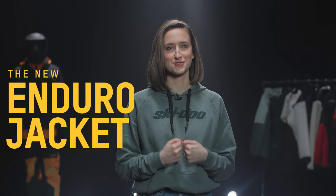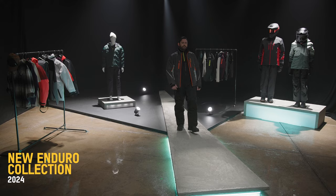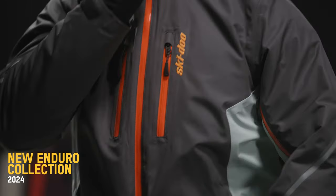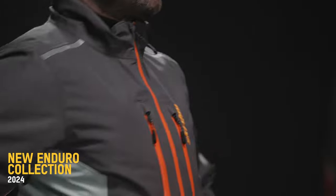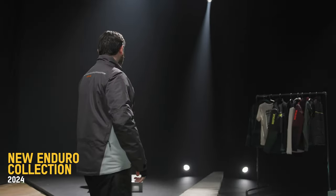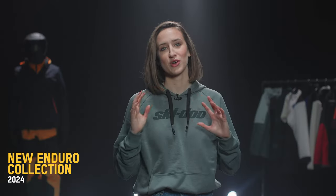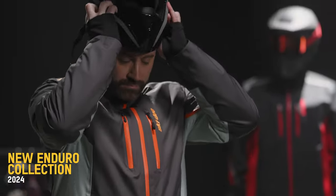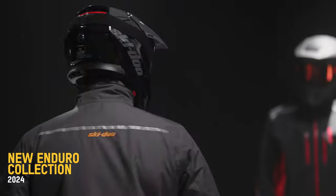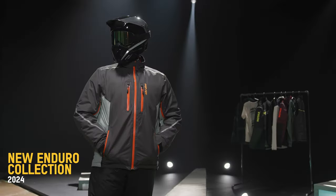Introducing the new Enduro Jacket. For our active performance riders, the Enduro Jacket is going to keep up with you no matter the ride ahead — jumps, twisty trails, open fields and backcountry. With the 100% windproof waterproof Sympatex shell coupled with light 100g insulation, this is perfect for our active riders.